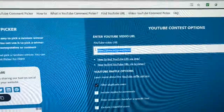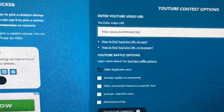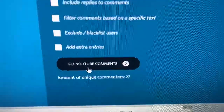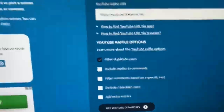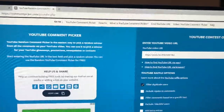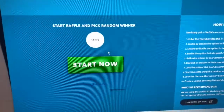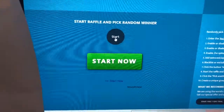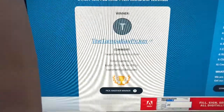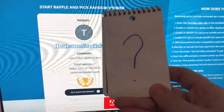Now drawing number two — we put in that URL, filter duplicates, get comments. Let's see how many we have this time — 27, a lot more. And what are we drawing for? Mystery. It's going to be a little box of fun stuff — some things to resell and stuff like that. And the winner is the Tampa Bay Picker. Tampa Bay Picker, you get a question mark. Contact me through Instagram or email down below in the description of this video. Congrats.